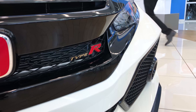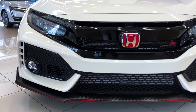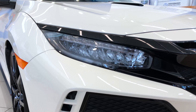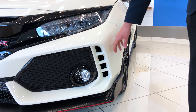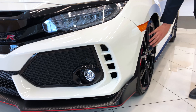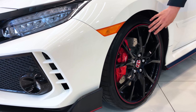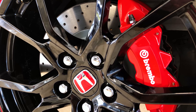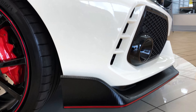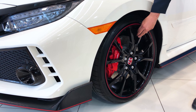Starting up front, you've got a carbon fiber styled front lip kit, beautiful fog lights, and parking sensors. This is a brake ventilation system — it drags air through the front and pushes it all the way back to these beautiful Brembo brakes. These have 13-inch rotors that are slotted and drilled with a four-piston caliper, sitting right behind a 20-inch alloy rim.